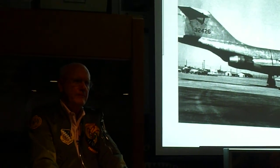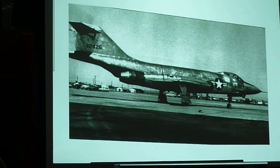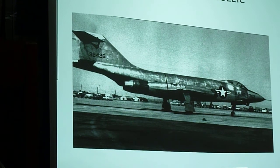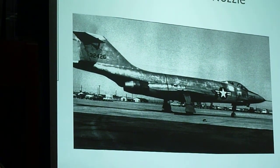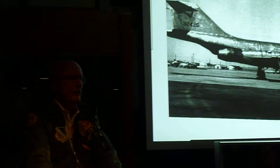Everybody knew about the pitch-up problem on the 101. They lost quite a few aircraft. Back in those days, there were 10 aircraft flying and they had lost two or three. So that isn't a heck of a lot, but it was a significant percentage of the flying F101s.